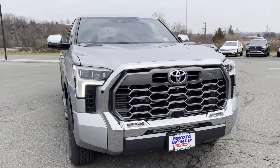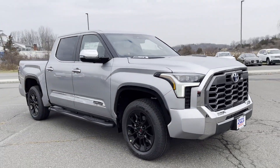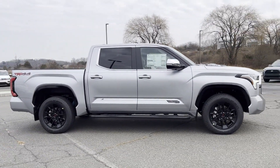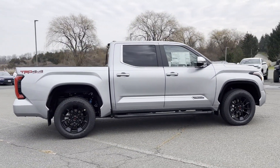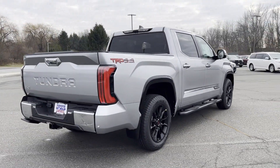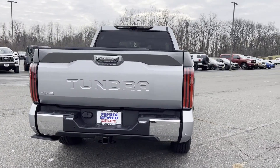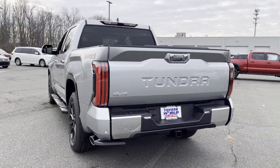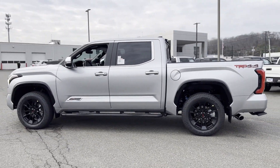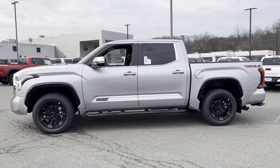2024 Toyota Tundra. This pickup truck offers two full rows of seating for premium comfort. You'll absolutely love all of the included premium features such as cross traffic alert, lane keeping assist, side view mirrors with turn signals, lane departure warning, Wi-Fi hotspot, satellite radio, navigation.